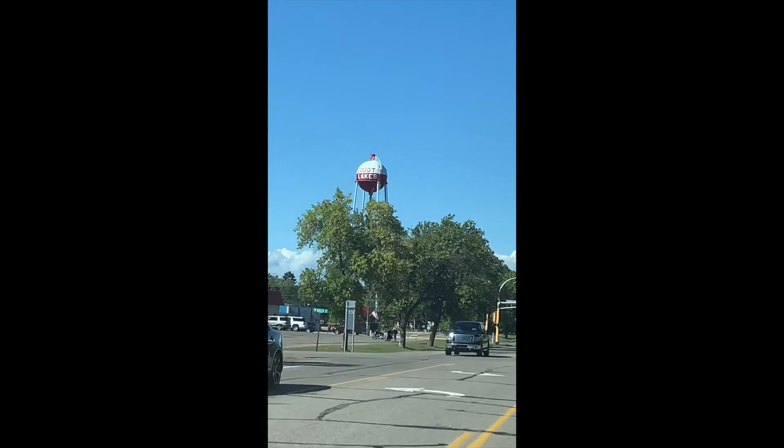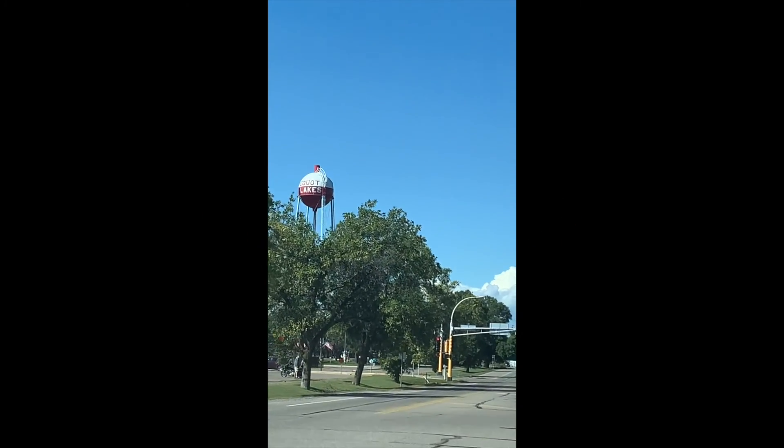Dave's at the helm, Ruby is behind us, and we're getting close. Now we are in Pequot Lakes — the famous water tower bobber of Pequot Lakes.